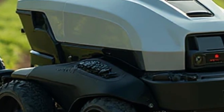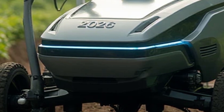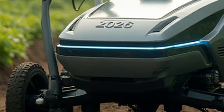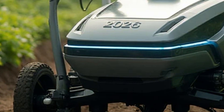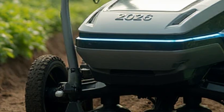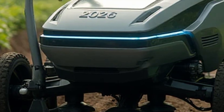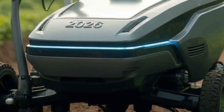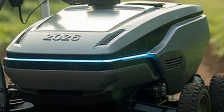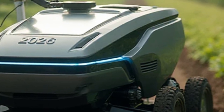One of the standout features of the 2026 VST fully electric power tiller is its zero-emission technology. Unlike conventional tillers, which release harmful gases during operation, this electric model runs entirely on battery power, allowing farmers to work without worrying about air pollution or rising diesel costs. The advanced battery technology offers long-lasting energy storage with quick charging capabilities, and the adoption of lithium-ion battery systems ensures durability, safety, and efficiency under demanding field conditions.